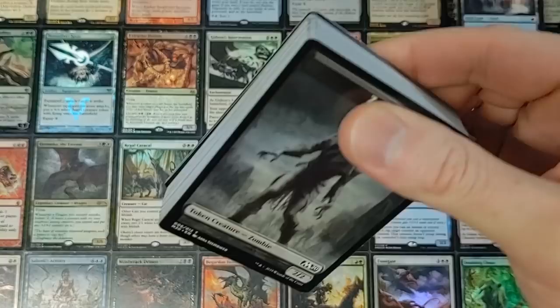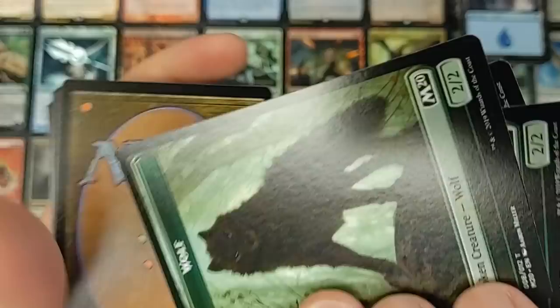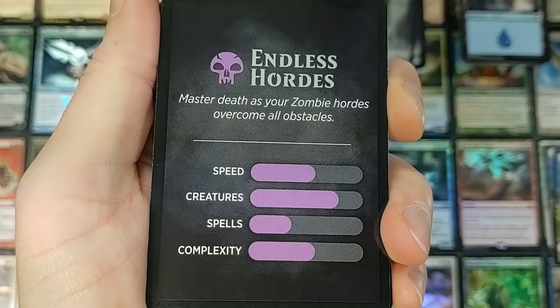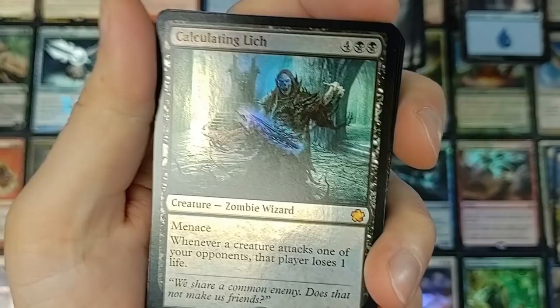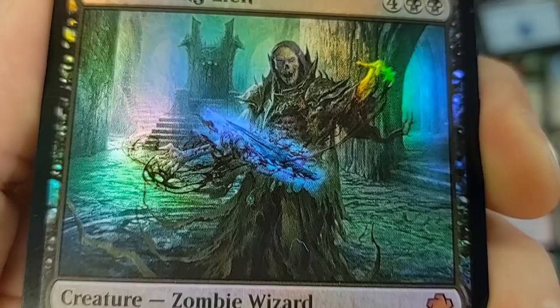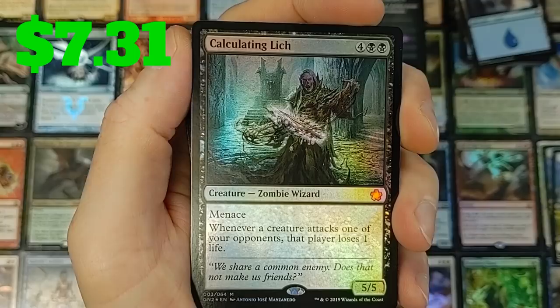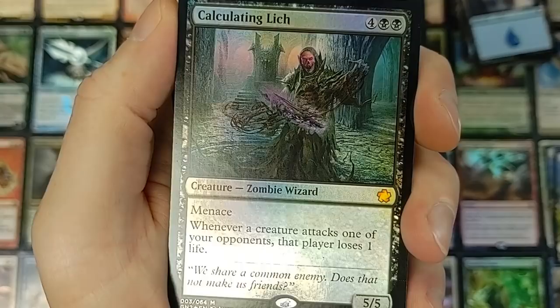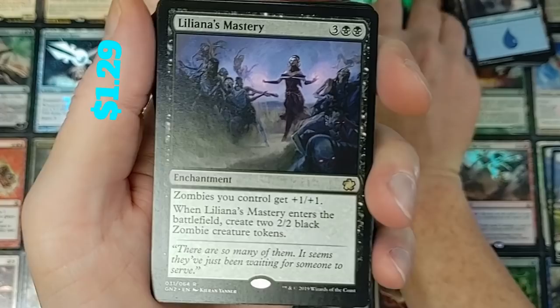More zombie stuff — this should be the black one. Pumped to see what the black one is. Zombies on the front, and wolves on the back — so they're double-sided tokens, we learn something new every day. Boom — Endless Hordes. There's the speed and all that other stuff. Calculating Lich — it's a six-drop with menace, zombie wizard. Whenever a creature attacks one of your opponents, that player loses one life. That's pretty good — I can see that seeing play in Commander. It's legal in Commander, so there you go.